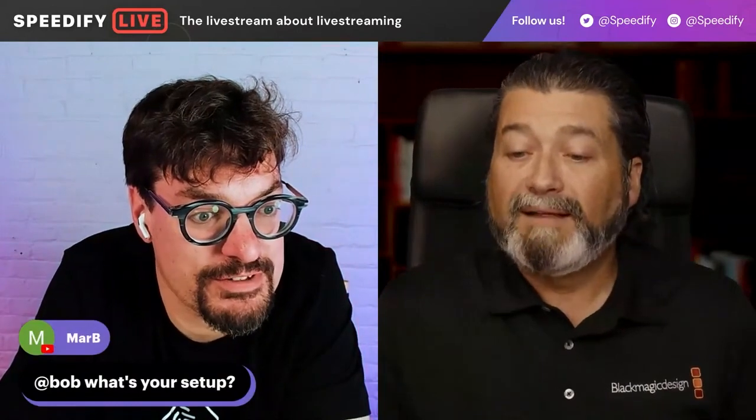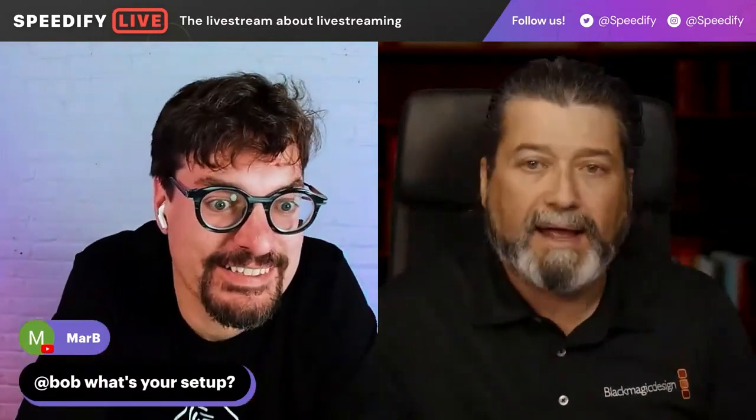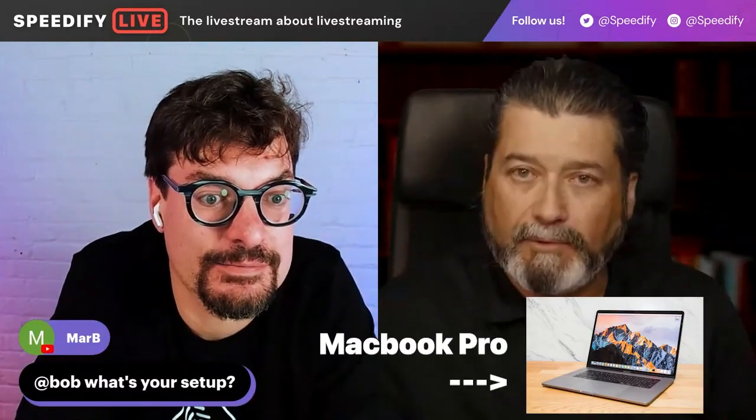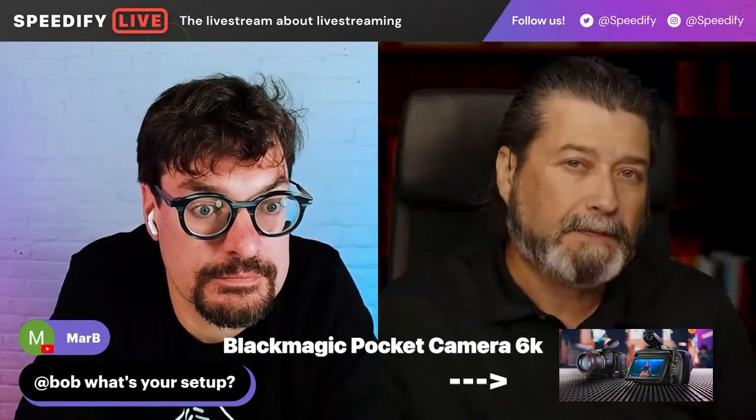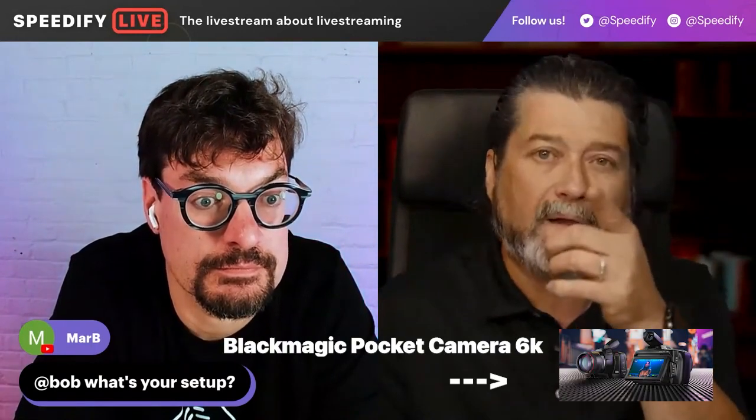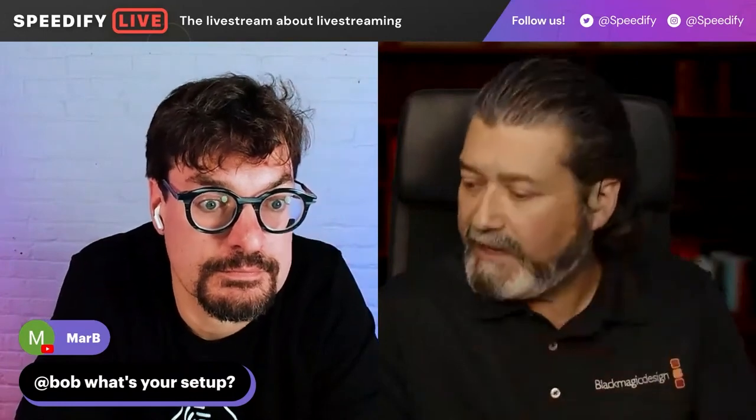Marvy asks: Bob, what's your setup? So what's your actual setup? Like what camera, computer? So I have a MacBook Pro as my computer. I have a Blackmagic Pocket 6K camera straight on. I even have a teleprompter if I need it.